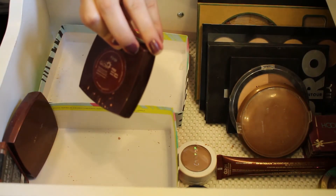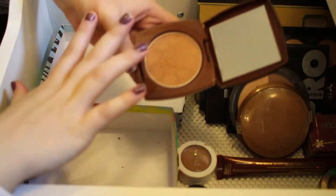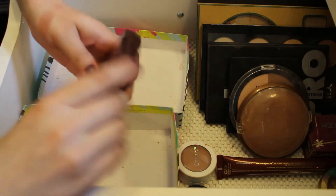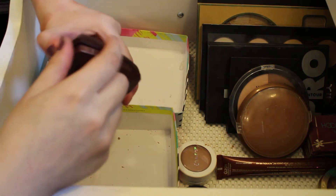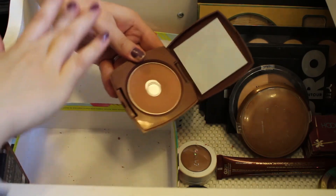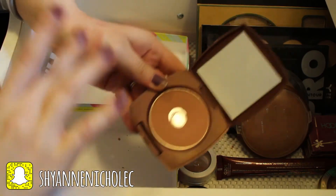This is the Avon Glow Bronzing Powder in the shade Warm Glow. I'll be keeping this one — just a really really pretty color, really buttery and they blend out really nicely. And then I've got another Avon Glow Bronzing Powder in the shade Light Bronze — this one I've used a lot, I really really like it. It's a matte one and just really pretty, so I will definitely be keeping that one.